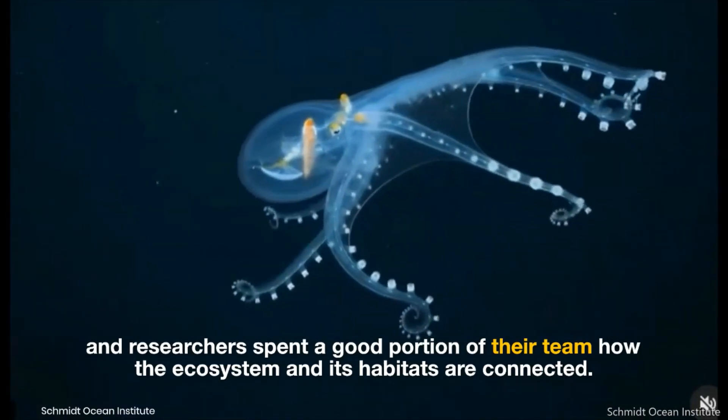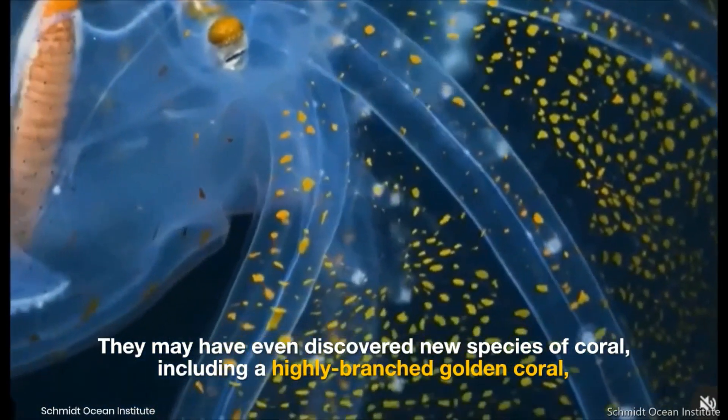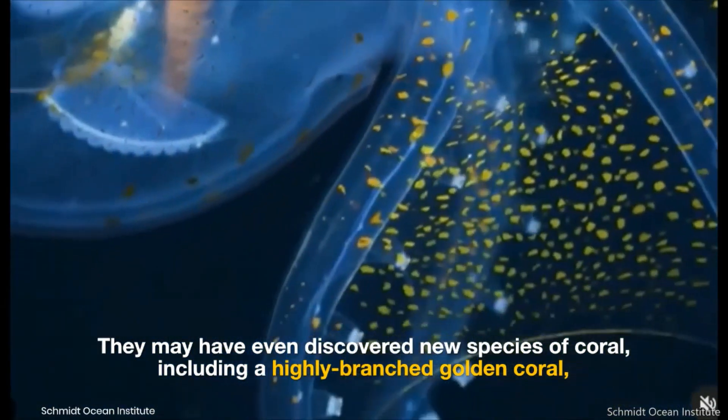They may have even discovered new species of coral, including a highly branched golden coral, though further research is needed to be certain.